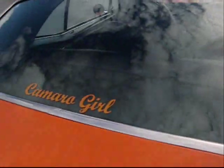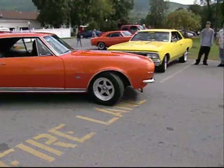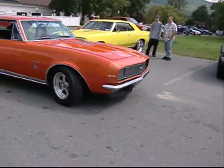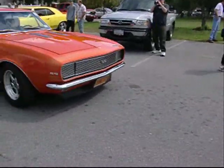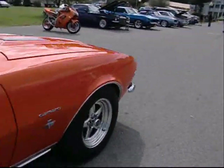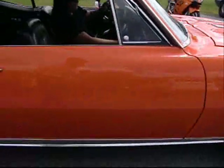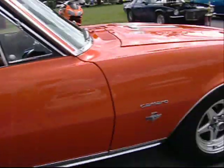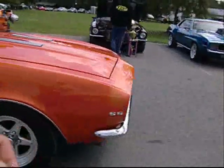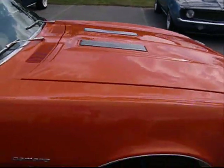Wow, what a beauty. Camaro girl. SSRS, wow. I love the bumblebee stripe across the front. Beautiful. It would have been black if you got your color coordinated. You can tell it's a woman's car because it looks good. Love it. Power dome hood.